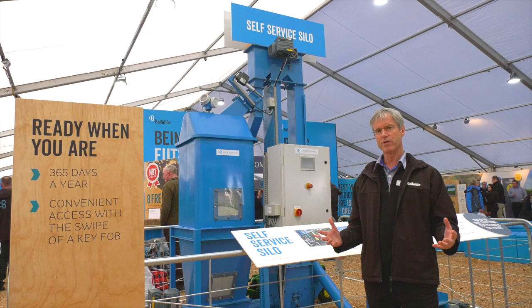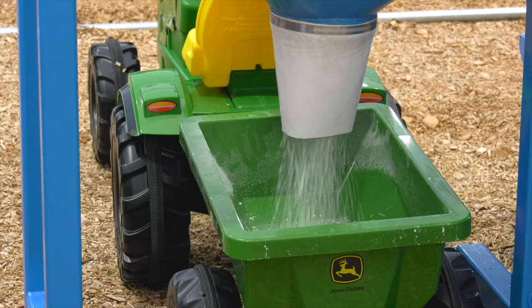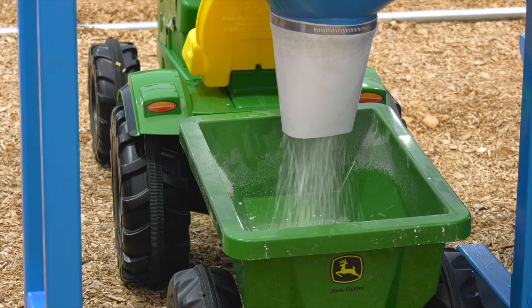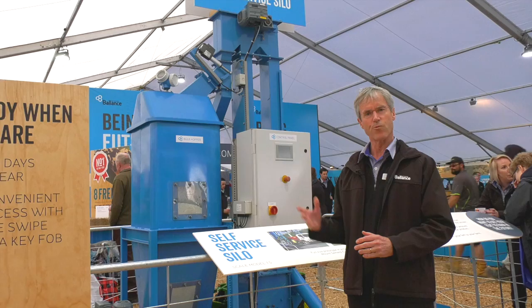Our latest innovation on ease of business is a self-service silo. In the scale model you see behind me, this is where you will program your order in the normal manner, then turn up and serve your own volume of sustain or urea into your own truck. Our first one is operating in Ashburton in the South Island. Our second one is in Whakamaru, currently being built in the North Island. After that, if it's successful, we'll continue to roll out. It really is all about ease of business and 24-7 access.